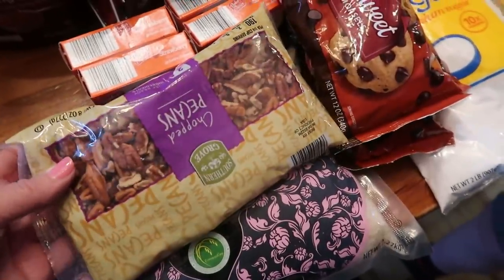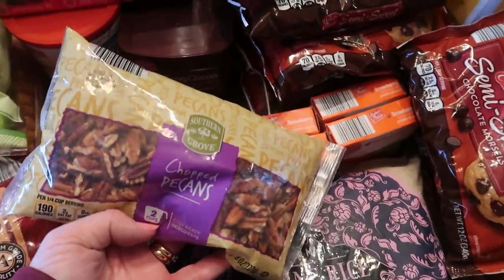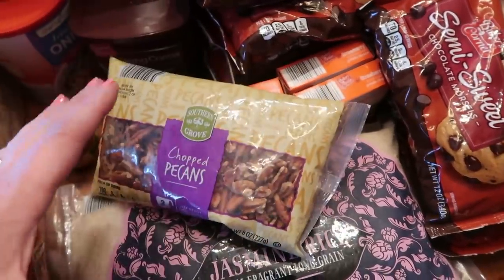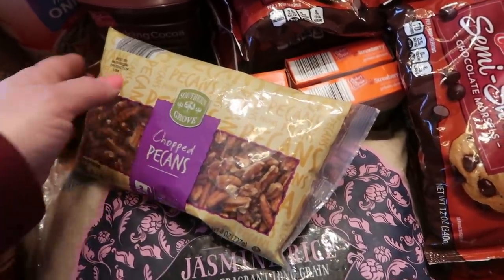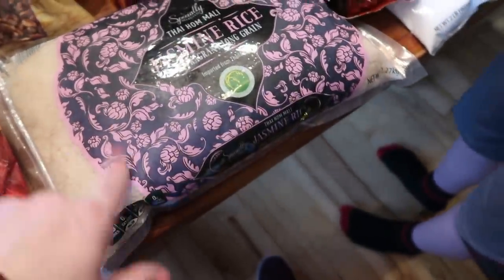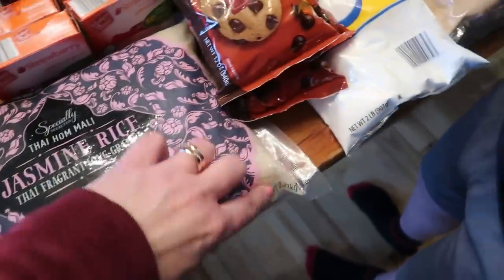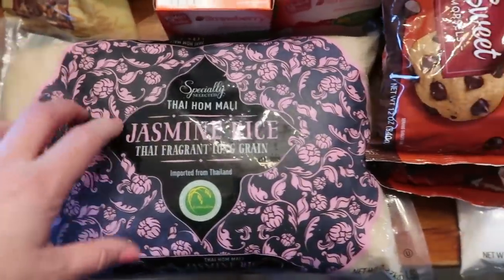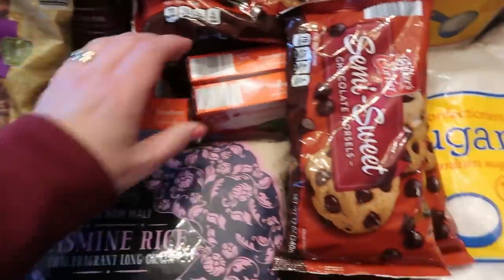Some allspice - I needed that, probably for the hot cross buns as well. I used up my chopped pecans so I picked up another bag of those - they're crazy expensive. I should look around for buying them more in bulk; Amazon sells them in bigger packages, as does nuts.com, so maybe I could find a better price. Some jasmine rice - I've never bought this but I wanted to try it, and wow this is expensive. It's a five-pound bag and it's over four dollars - basically five dollars. But I did want to try it and I had money in the budget. Some strawberry jello.